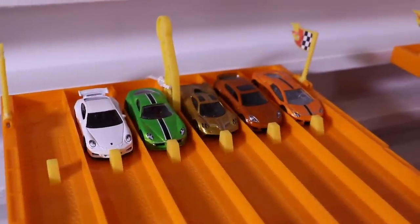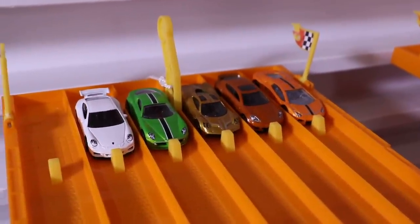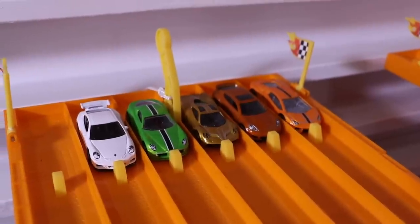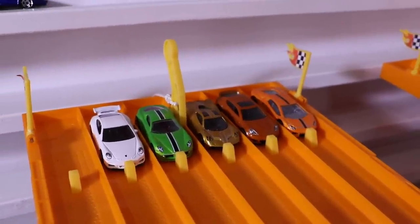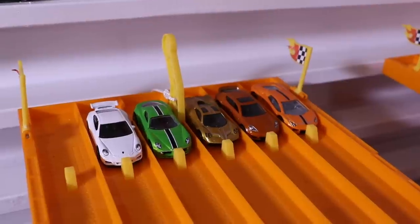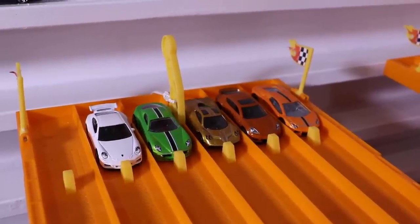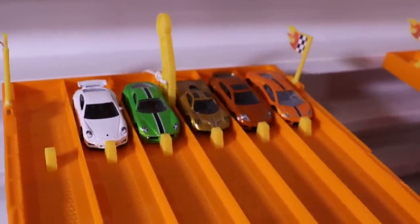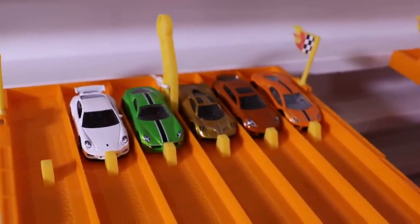We're at the track. We've got the Hot Wheels five pack all lined up and ready to roll. We've got them in the order that we unboxed them, but we're going to randomize that order for race number two. For race number one, let's keep them in that order and see which one's the fastest. Cars all set, cameras all ready to roll. Race number one — on your mark, get set, go.